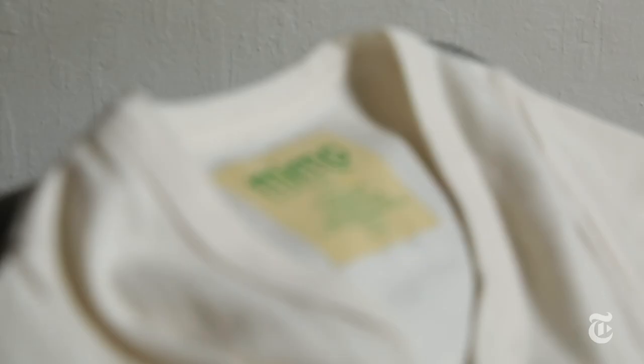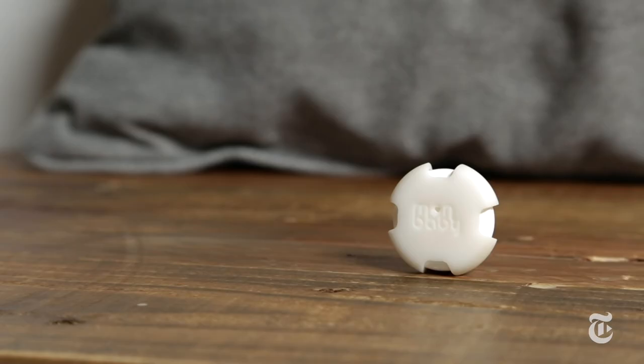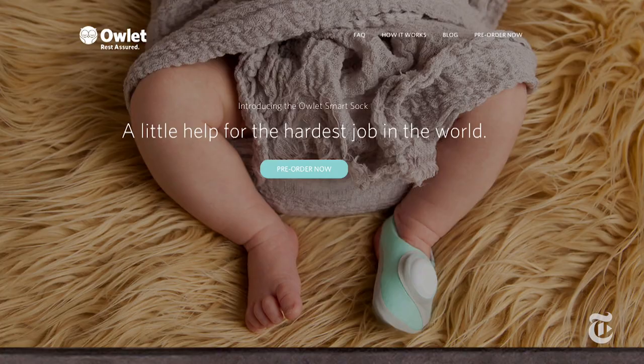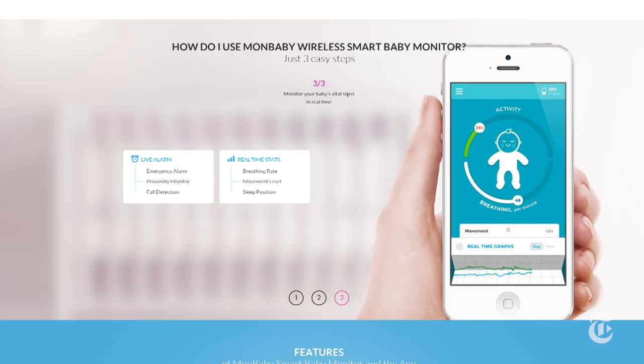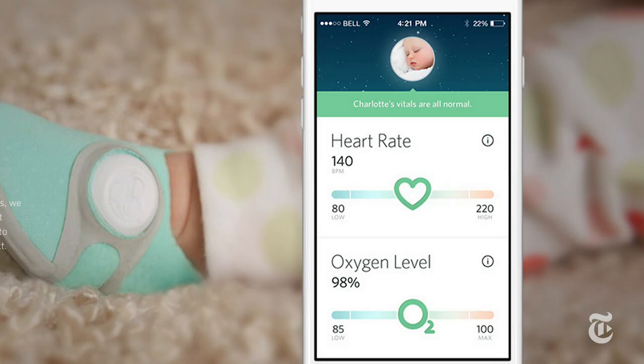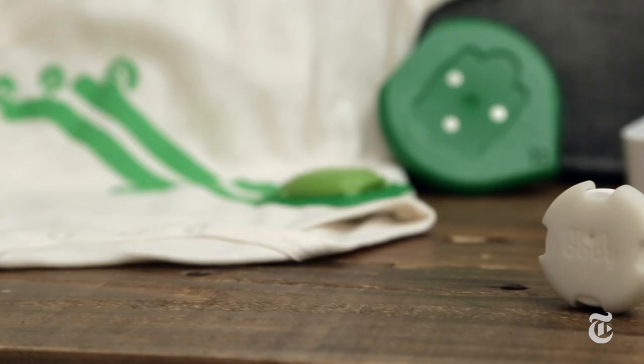But if stalking your baby on video isn't enough for you, how about smart baby wearables that let you actually gather data about your child? New products are either out now or coming soon that will let you track everything from your baby's breathing and movements during sleep to sound in the room, their temperature, and even their heart rate.